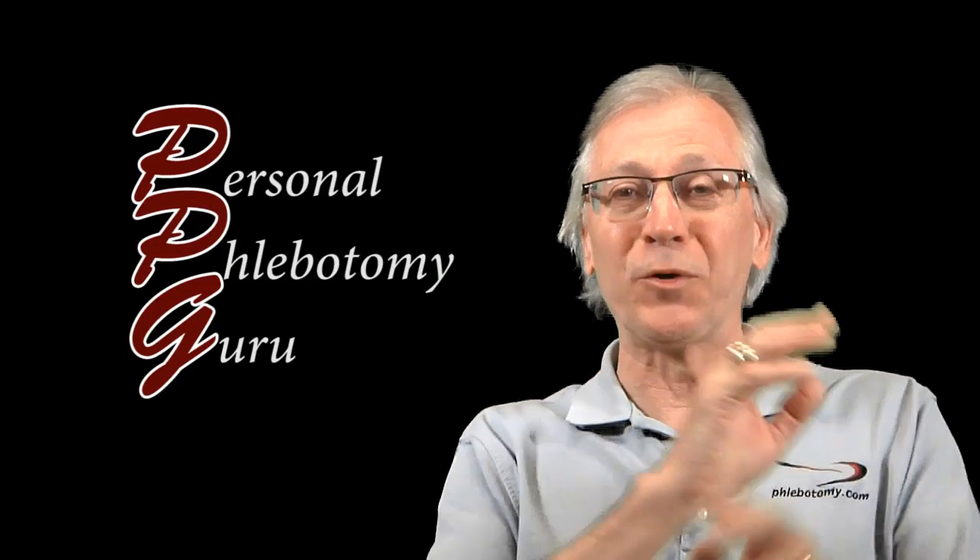Hey friends, Dennis Ernst here from phlebotomy.com. If you're interested in learning or keeping up to date about drawing blood samples for laboratory testing, I'm here to be your personal phlebotomy guru.